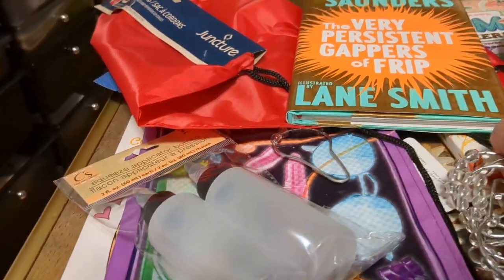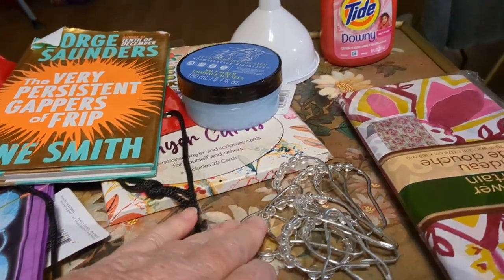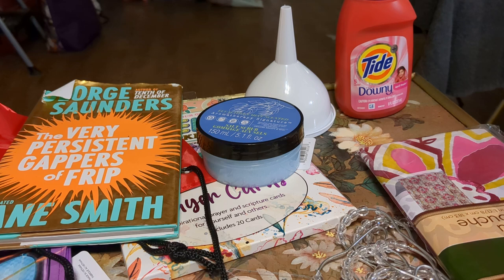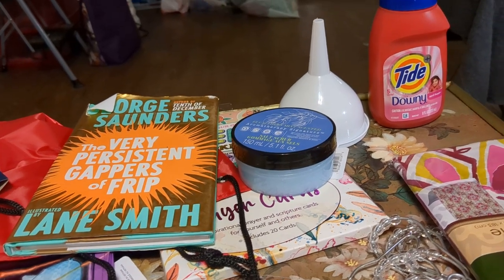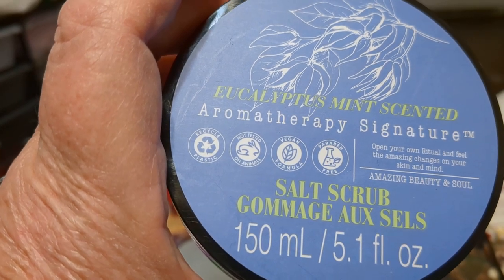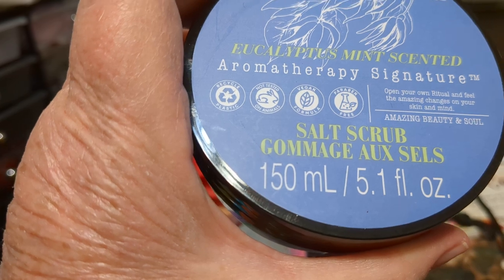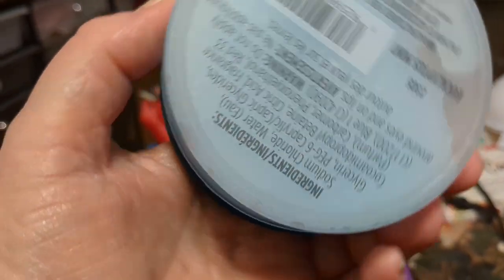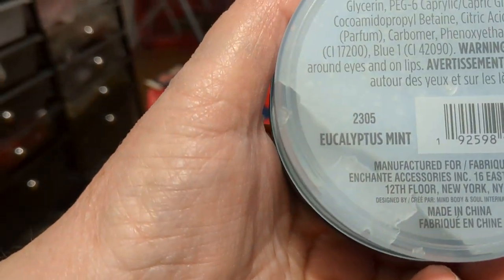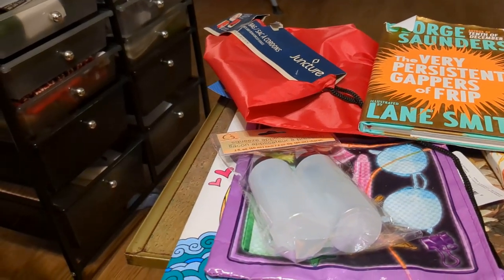I think I counted ten. The thing of it is, I haven't changed out a shower curtain in years. My grandson used to do that for me, but then he moved to another state, so I don't know if I can do it. This is Eucalyptus Mint Scented Aromatherapy Signature Salt Scrub. The salt scrub sounds gross to me — I'm giving that to my neighbor. She can do whatever she wants with it.